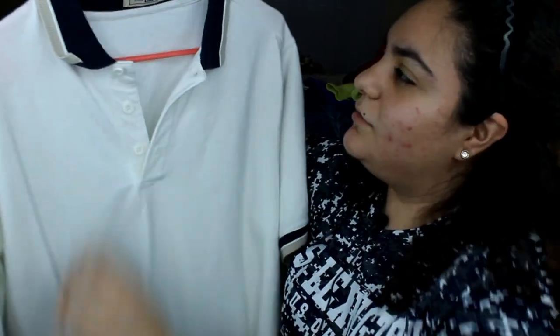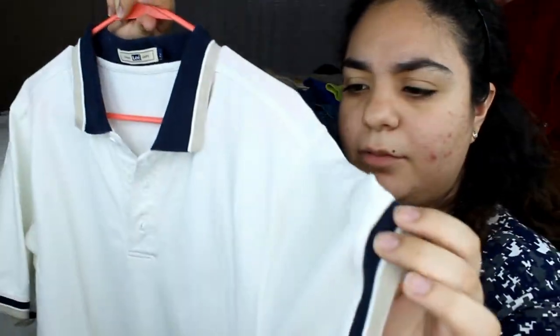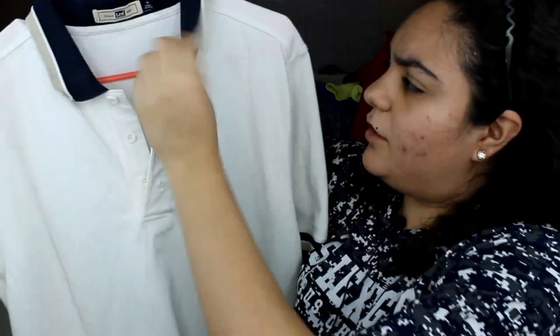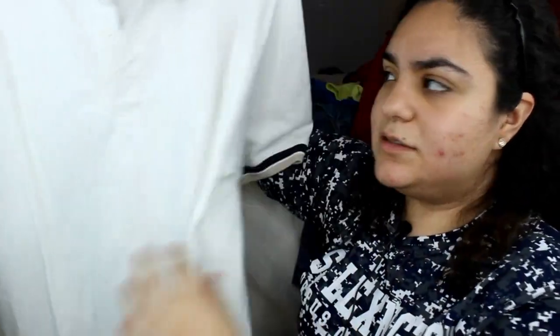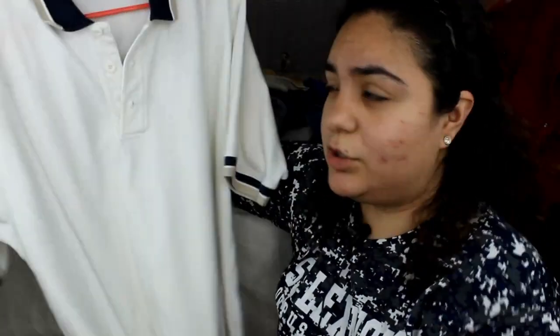I also got this Lee mint shirt — it's white with blue and khaki color details on the collar and the sleeves. This is such a nice thick shirt. It cost me a dollar — can you believe that? I'm thinking of probably cropping it and it would look super cute.